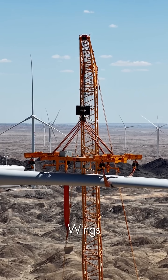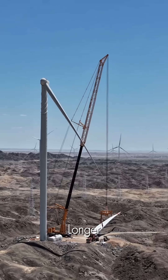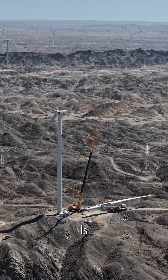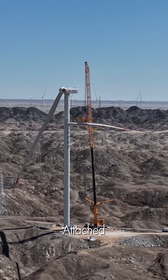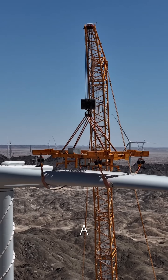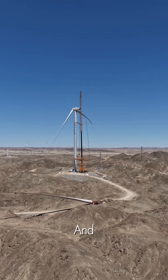Then come the wings of the giant — the blades. Each one, longer than an airplane wing, is a masterpiece of aerodynamics. They are carefully attached to the central hub, a delicate operation requiring immense stability and teamwork.